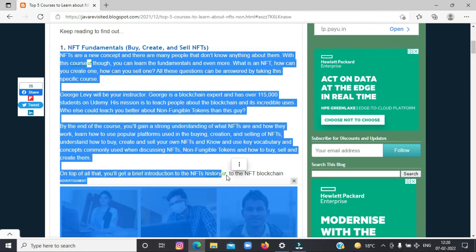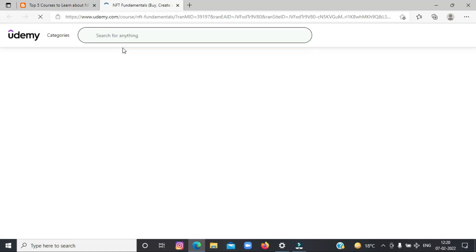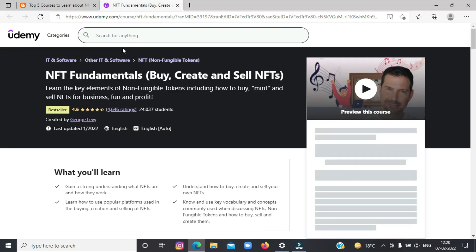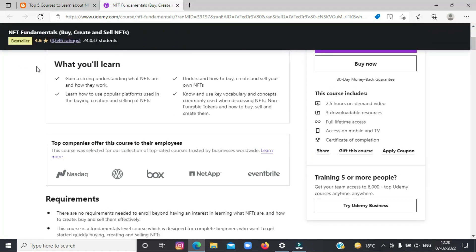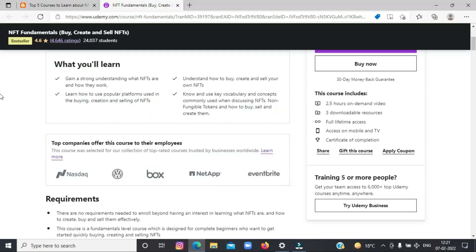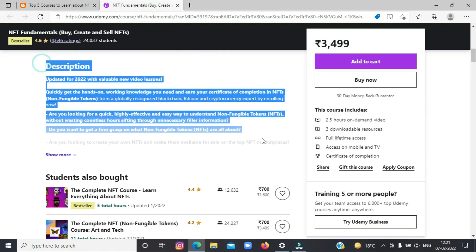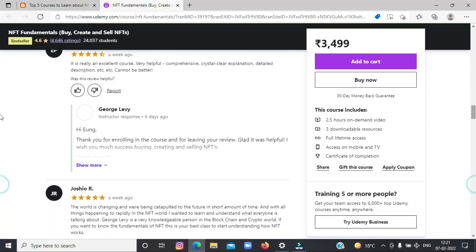First on the list today is NFT Fundamentals: Buy, Create and Sell NFTs. With this course, you can learn the fundamentals and even more — what is an NFT, how can you create one, how can you sell one. All these questions can be answered by taking this specific course. George Levy will be your instructor. His mission is to teach people about the blockchain and its incredible uses. By the end of this course, you will gain a strong understanding of NFTs. This course is already a bestseller with almost 9,000 students. For links to these courses, refer to the links mentioned in the description box.